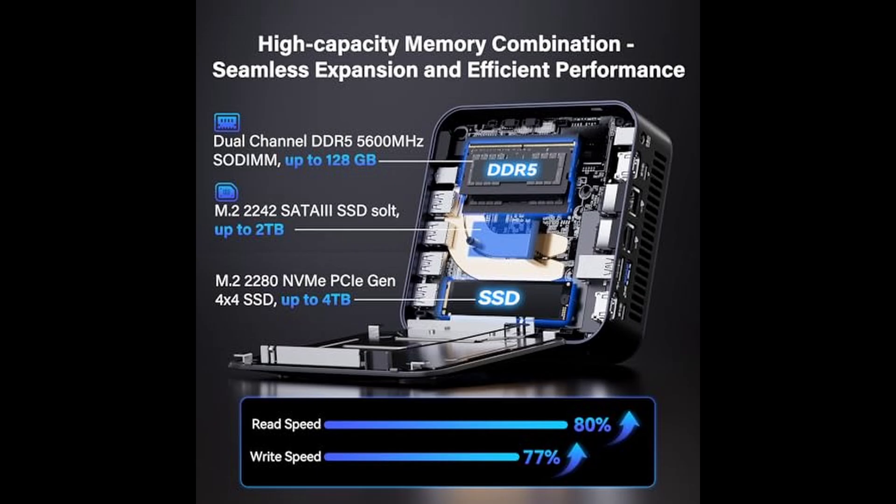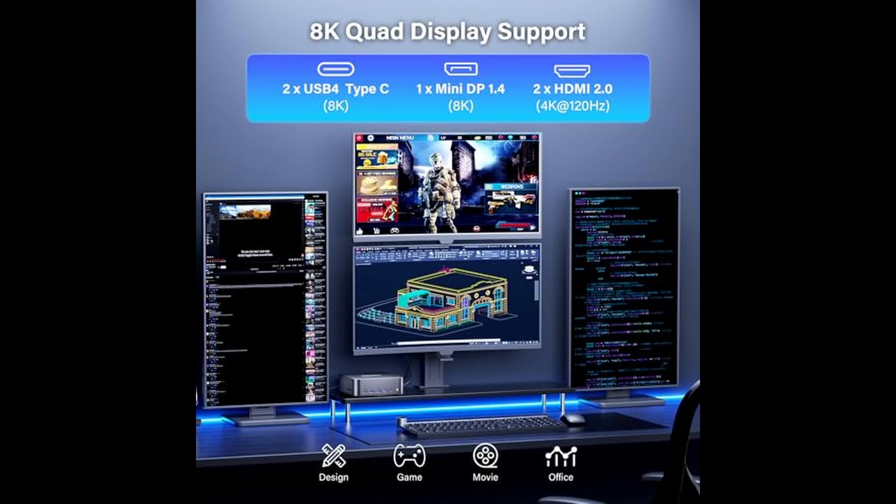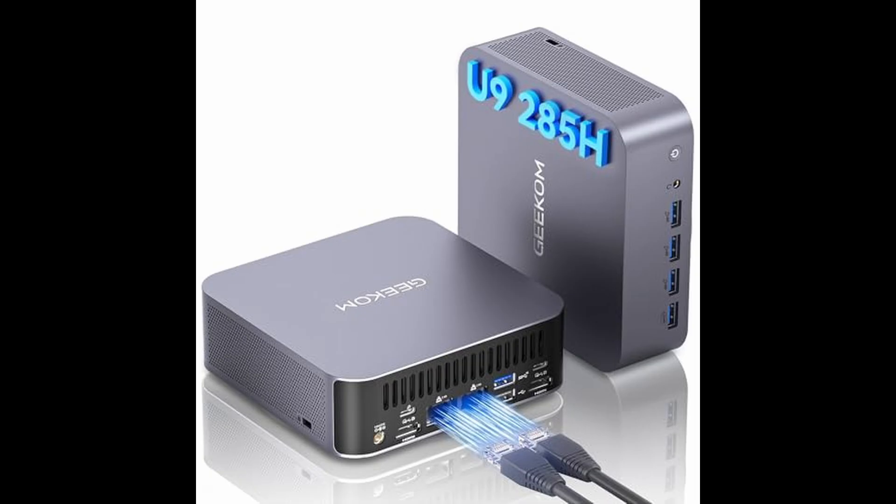Wireless connectivity is equally impressive. With Wi-Fi 7, you get next-generation speeds of up to 5.8 Gigabits per second, and Bluetooth 5.4 ensures stable, low-latency connections for all your wireless peripherals. Whether you're on a video conference, transferring files, or connecting to smart devices, this mini PC keeps everything seamless and responsive.